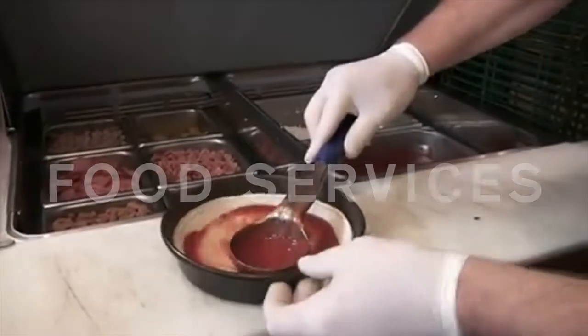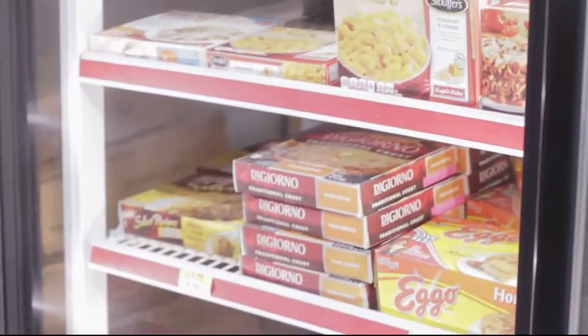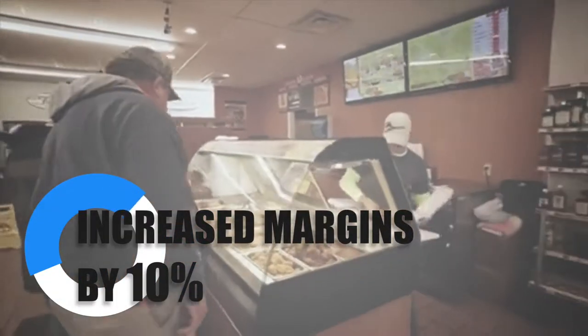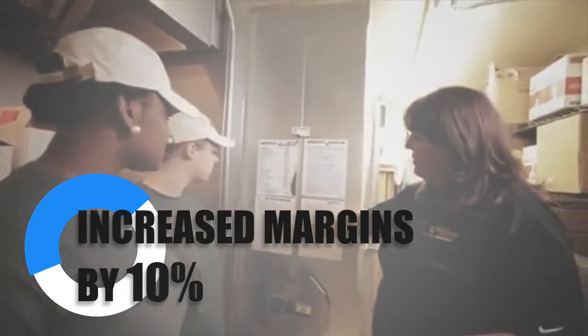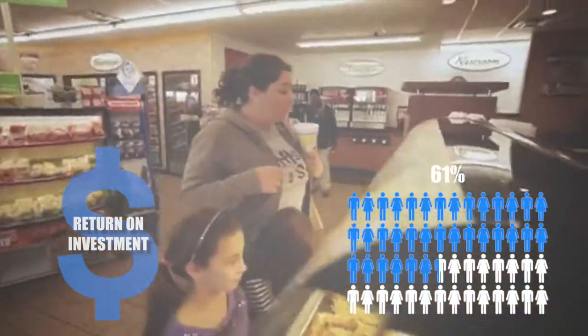With the greatest margins coming from food services, it's important to know what to offer and how to offer it. From cooler and frozen items to hot bar foods and pizza, we have a track record of increasing overall margins by 10% in a C-store chain with the introduction of our offerings. That's more money in your pocket and a customer base that will continually return to your store.